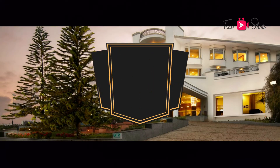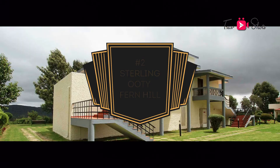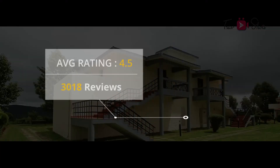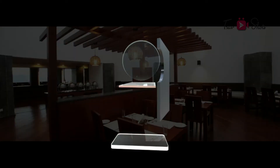At number 2 is Sterling Ooty, Fern Hill. The average rating is at 4.5 with 3,018 reviews. The rating is at 4.5 for location and 4 for cleanliness, service and value.